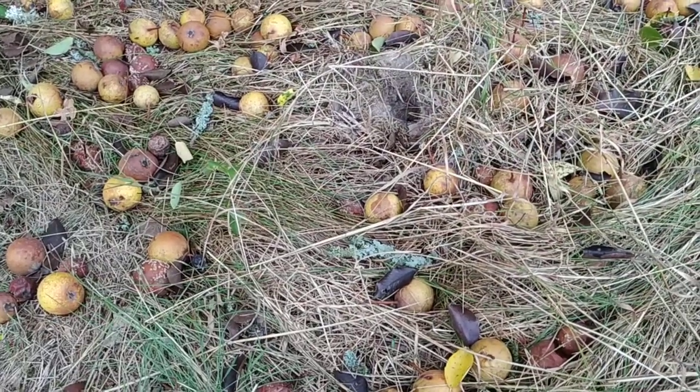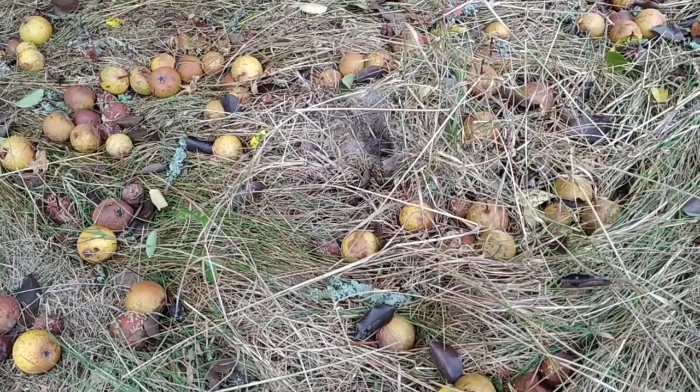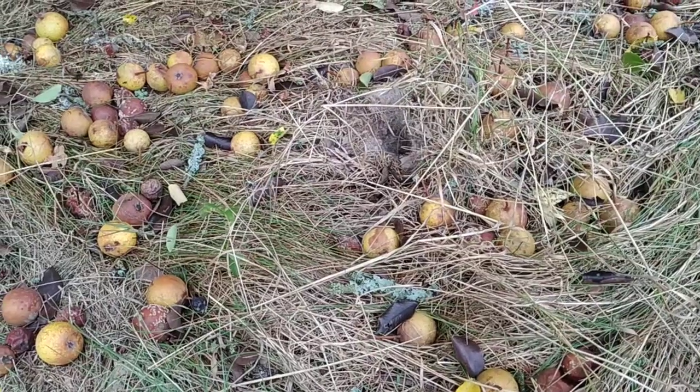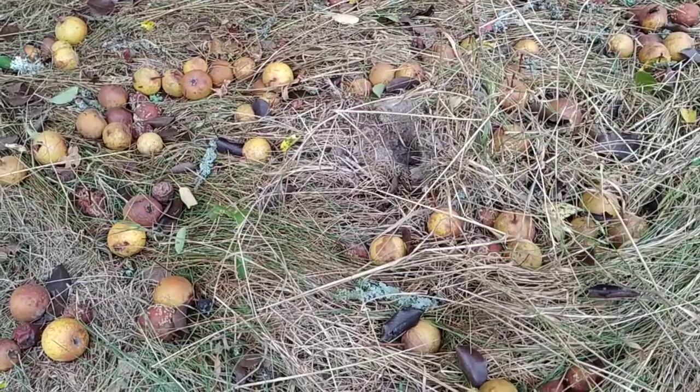Nice and sweet. So I would say this wild pear is not an excellent pear, not a bad pear, but a mediocre pear.